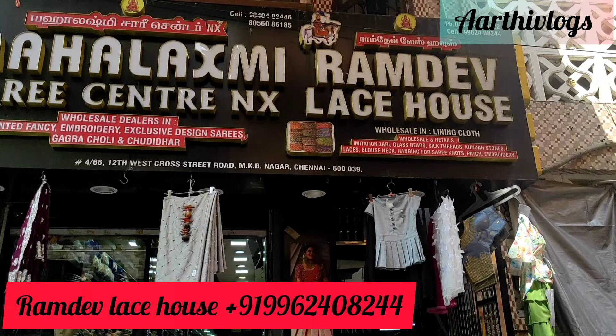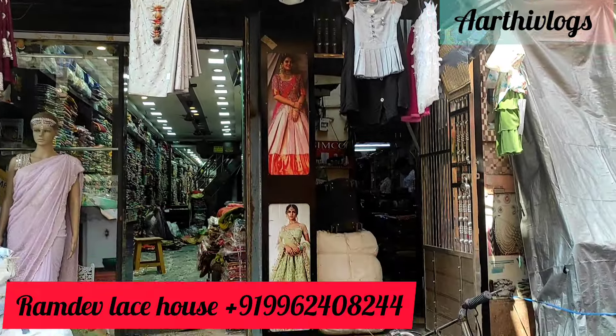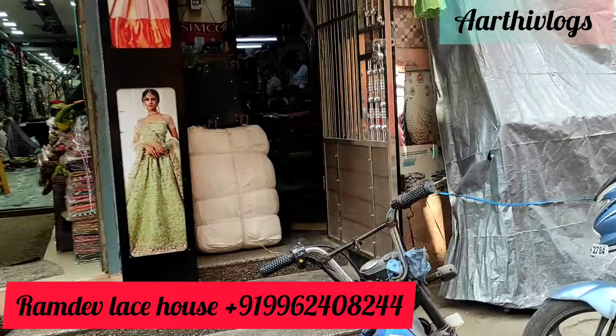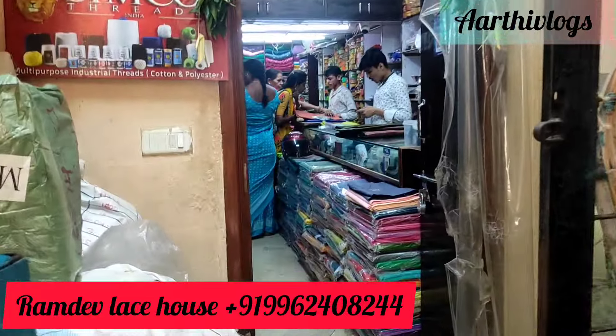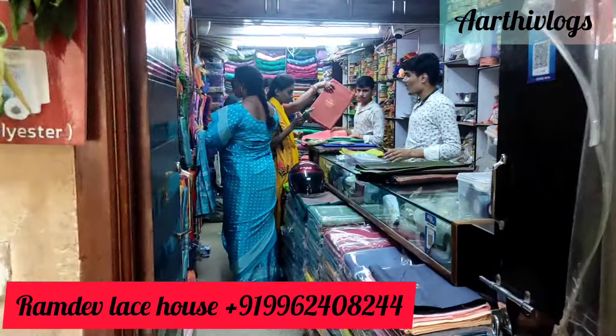Hi all, welcome back to RTVlogs. In this video, I visited Ramdev Lace House recently. I have a few thread materials that I told you. I will share some details about this shop. This shop is in MKB.